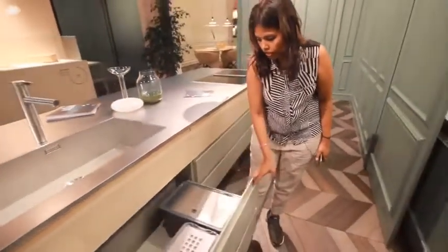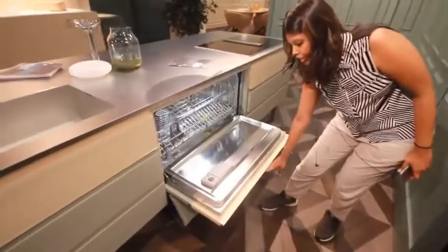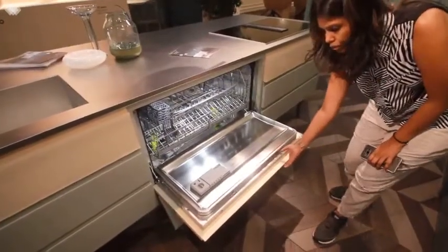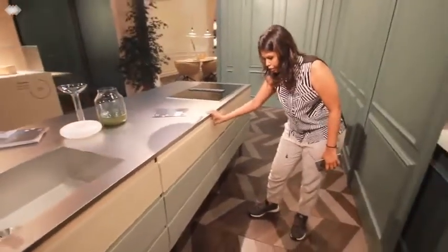Let's open the dishwasher unit here. It's very exclusive and different — a wider dishwasher compared to other ones I have seen before. Again, it's a combination with glass on the top and matte lacquered on the bottom.